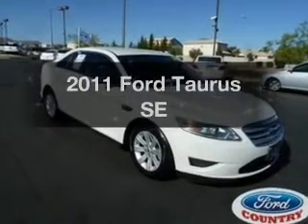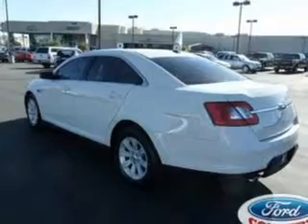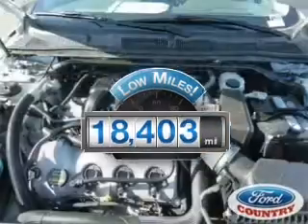Get noticed in this 2011 Ford Taurus. If you're looking for an automobile with great attributes, look no further. With low miles, this automobile will take you far and get you where you want to go.